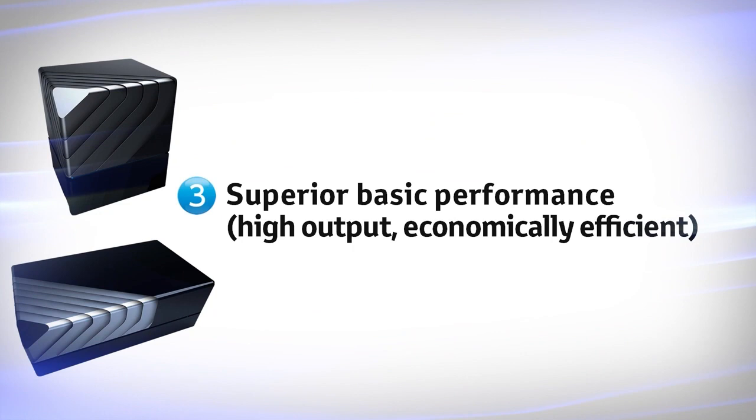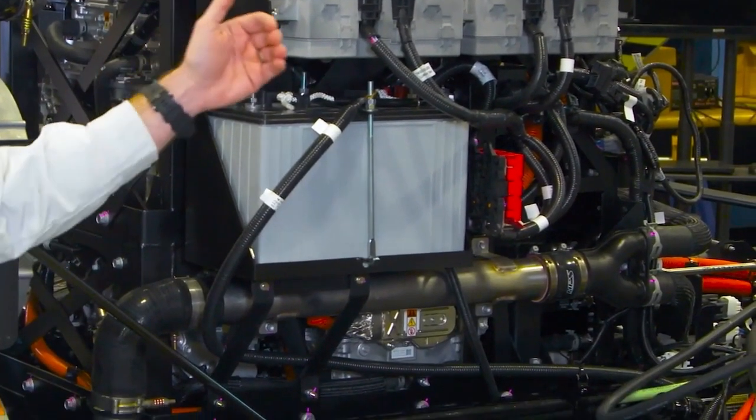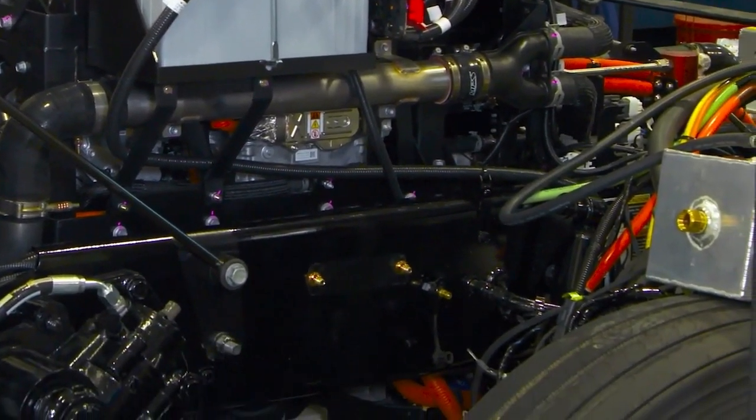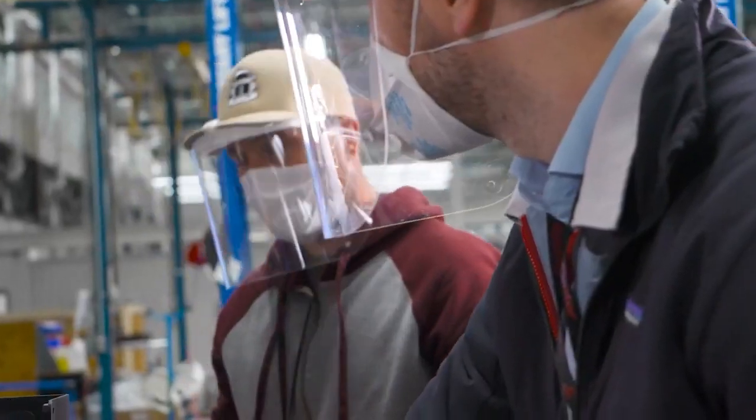Third and finally: superior basic performance leading to high power output and better economics. You can enjoy world-class high power density from our fuel cell module, as well as better total cost of ownership along with easy maintenance.